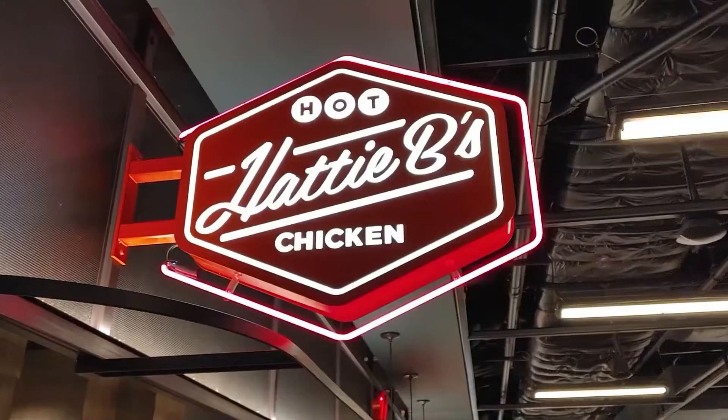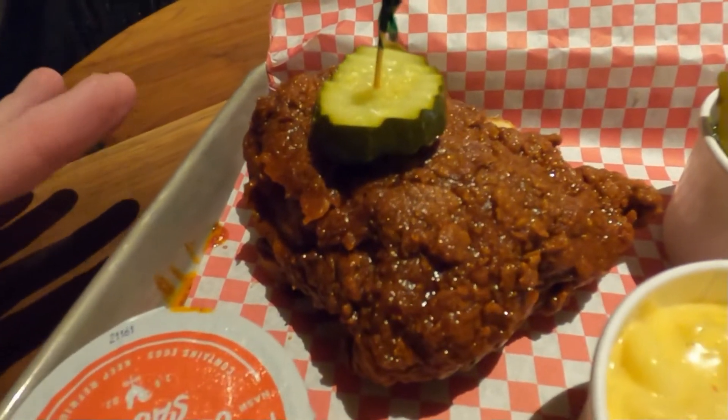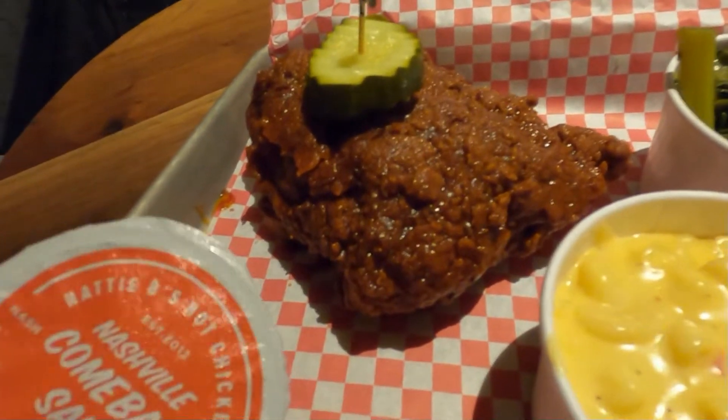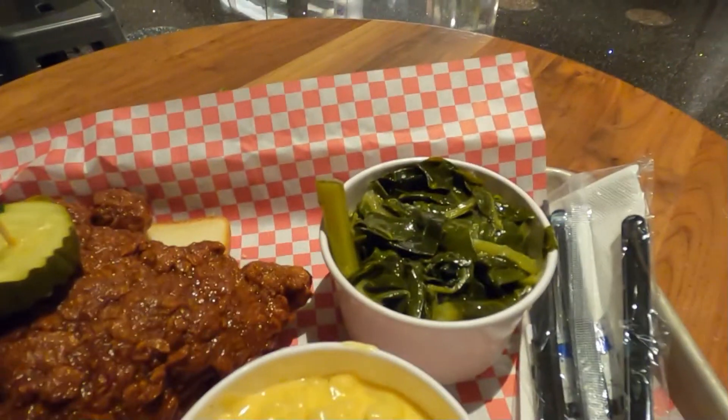Alright guys, check this out — we're doing Hattie B's Nashville hot chicken, and you can see how it's completely coated, it's like dunked. Then we got the Nashville comeback sauce, a pimento mac and cheese, and of course collard greens.